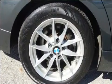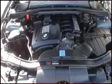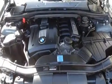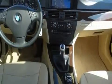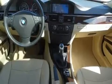BMW also prioritized safety and security with features such as dual front impact airbags with occupant sensing, front and side impact airbags, traction control, brake assist, anti-whiplash front head restraints, ignition disabling, and four-wheel disc brakes with ABS.